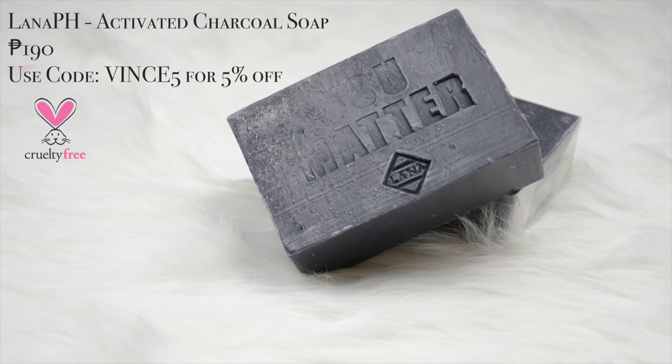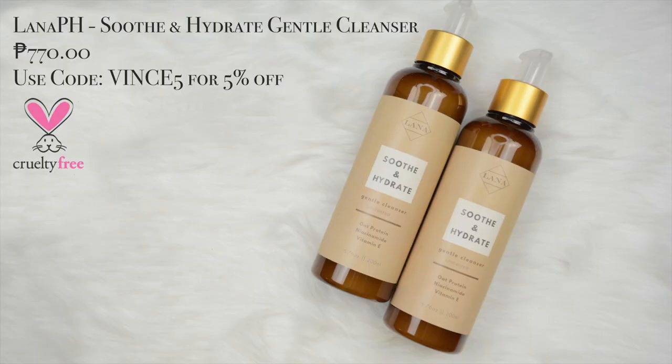Okay, now let's start. Before I even started the video, I already washed my face using the lana.ph activated charcoal soap and the lana.ph soothe and hydrate gentle cleanser. Now looking at my skin on the monitor, I look like a crocodile. I was pricked because I had pimples the other day and now it's just my pimple marks. But I used the lana.ph products so eventually the dark spots will also be gone.